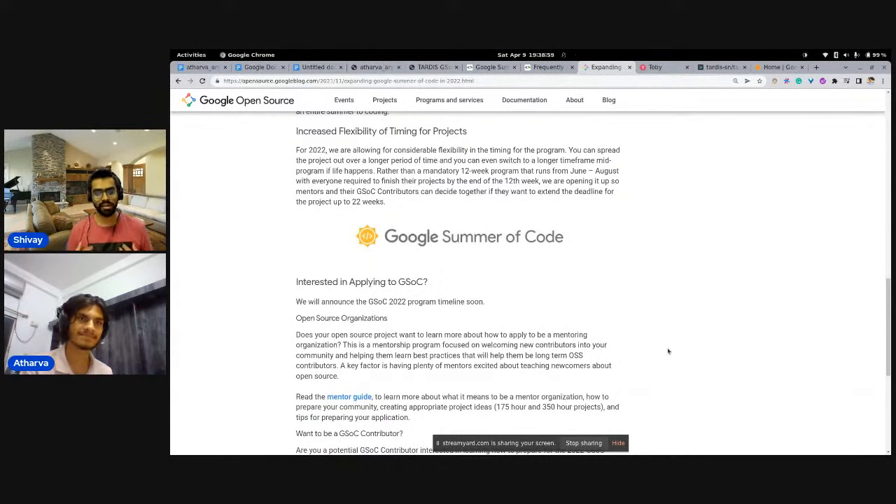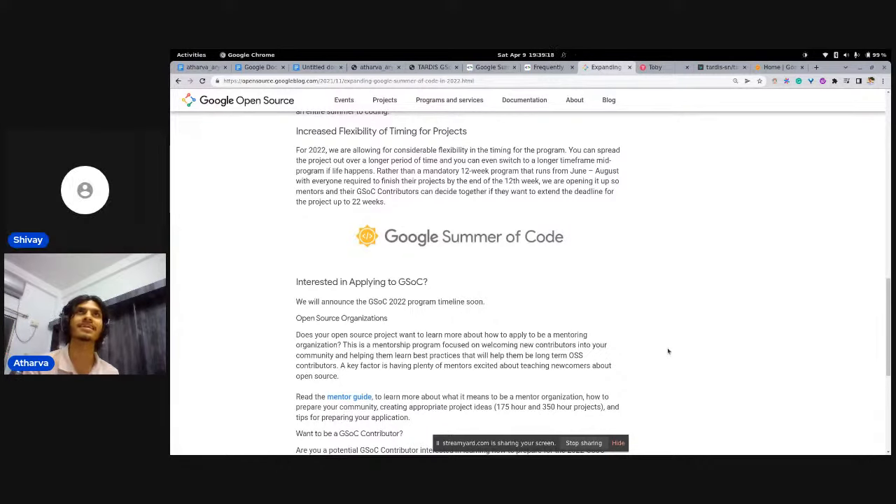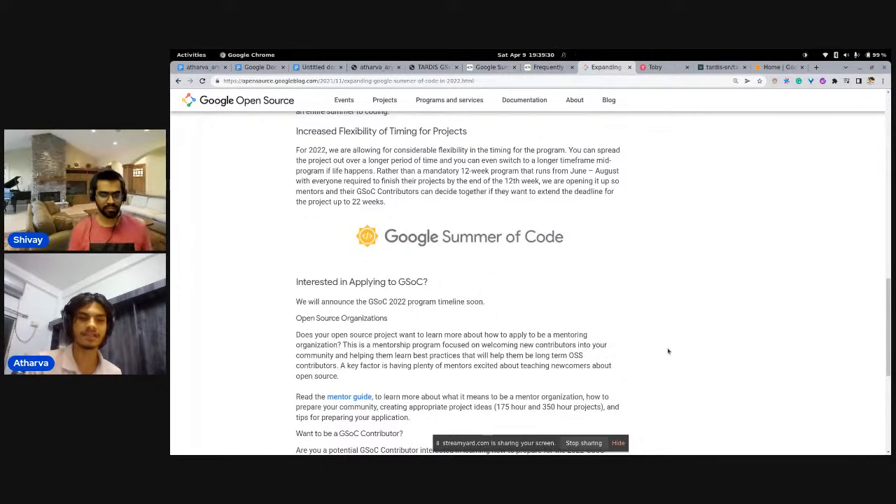Once organizations and projects have been announced, the first thing I did was walk through the website and look at all the organizations. You can visit summerofcode.withgoogle.com/programs/2022/organizations to find the list of all participating organizations. I made a good document, scanned through all the organizations, and noted which ones fit me — whether I was interested in what they were working on and whether my skills matched their requirements.